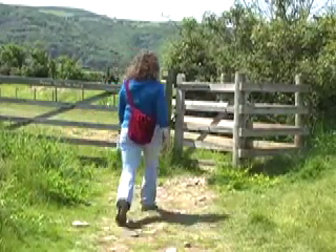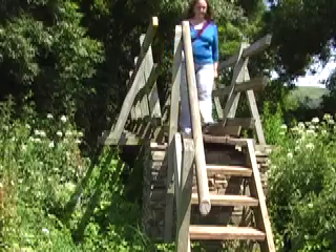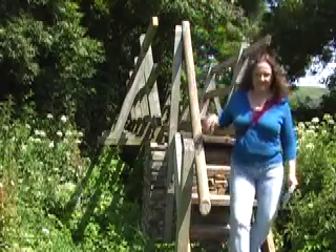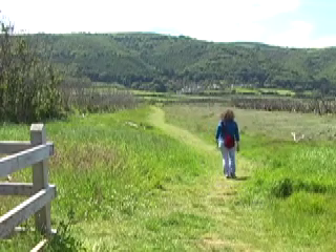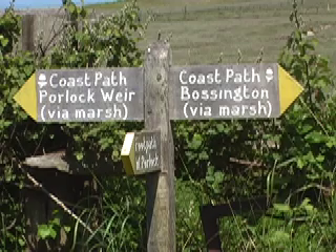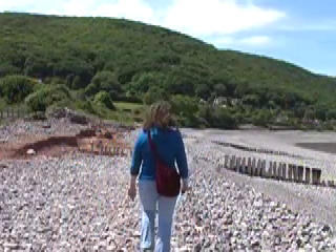Follow the path through several gates and across a small stream, finally bending right around a field and heading back towards the sea. Ignore the path to West Porlock to your left and follow straight on towards Porlock Weir. The path leads you back to the beach.